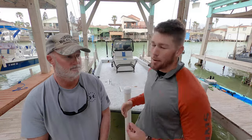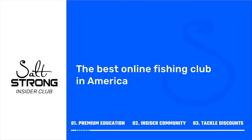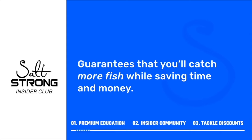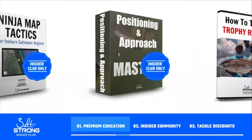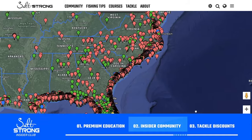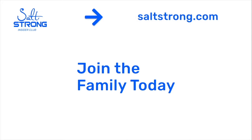Hopefully this video has helped you know what you can do to assist these awesome creatures in emergency situations. If you want to learn more about how to become a better fisherman or just anything about being on the water and having a good time, highly recommend you join us at saltstrong.com. We're the best online fishing club in America — we guarantee you'll be catching more fish in less time while saving money on tackle, through premium education, an exclusive online fishing community, and access to group discounts on the best saltwater fishing tackle. Go to saltstrong.com — we hope to see you in the insider club family soon.